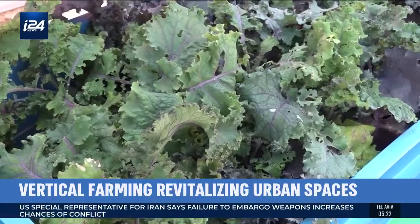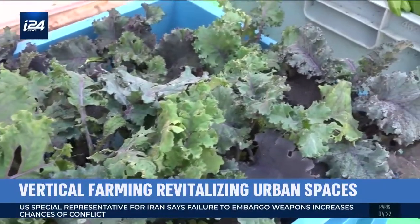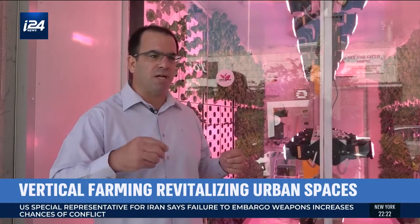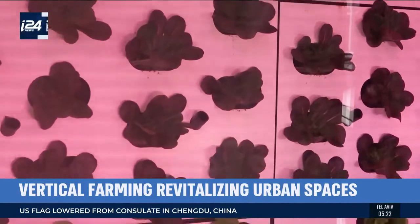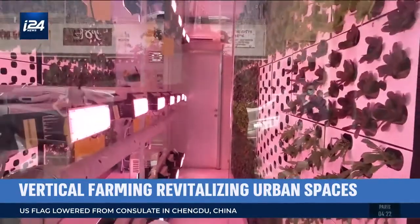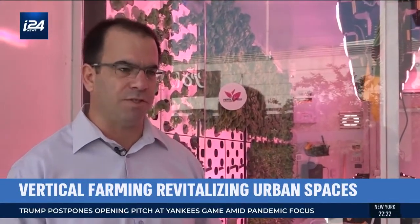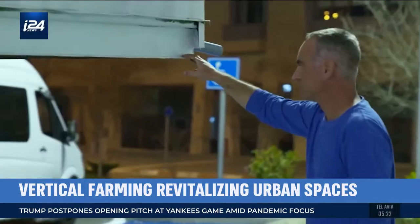Such growing systems can also play an important role in food security during a pandemic, reducing food waste and increasing availability. Consumers are now more hesitant about what they eat and how many hands have touched their food. Farmers hesitated to come to work, leading to destruction of produce, and transportation difficulties made it even harder to ship produce from one place to another.